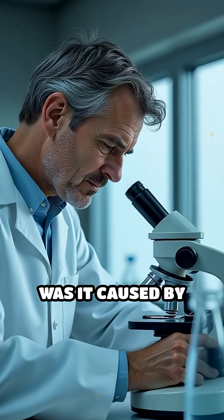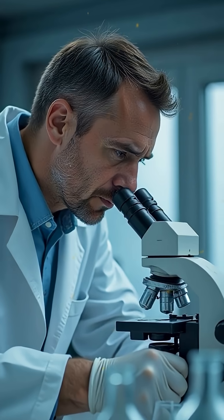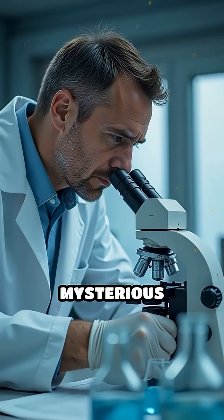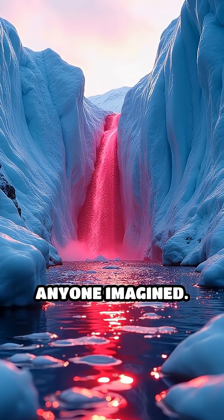Was it caused by algae? Some strange mineral? For decades, scientists puzzled over the source of this mysterious red water. The answer turned out to be far stranger than anyone imagined.